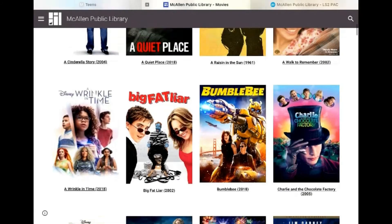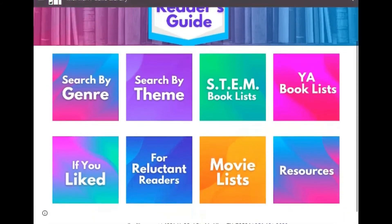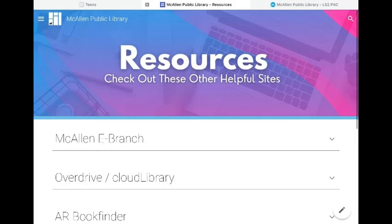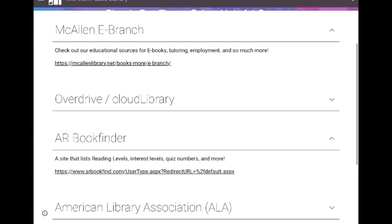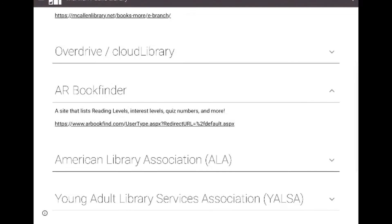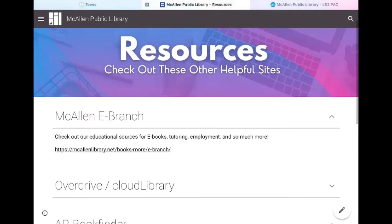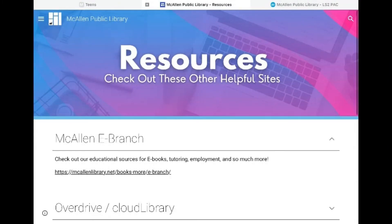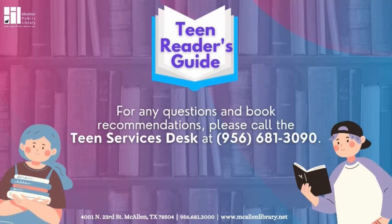I also want to show you guys our resources. Here we have the McAllen eBranch, which you can access with your McAllen library card, our new cloud library, and our AR book finder. Thank you guys so much for joining me. If you have any questions, please call the teen department at 956-681-3090. Thank you guys, bye!